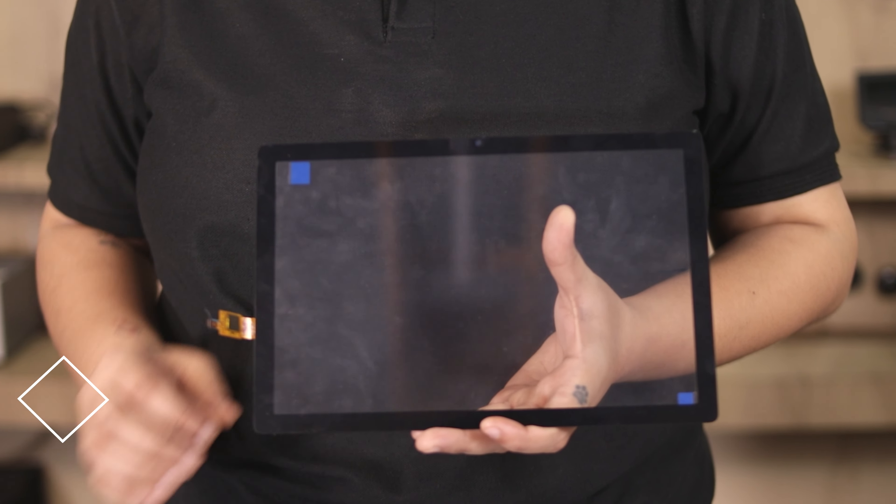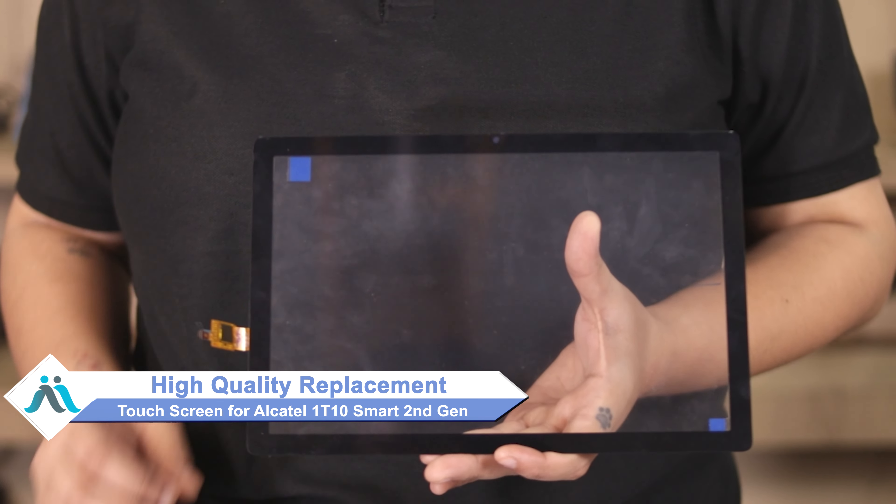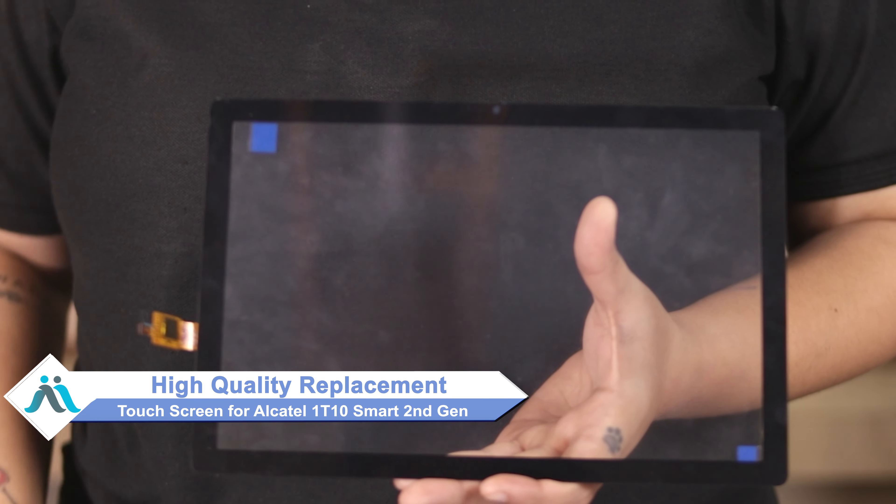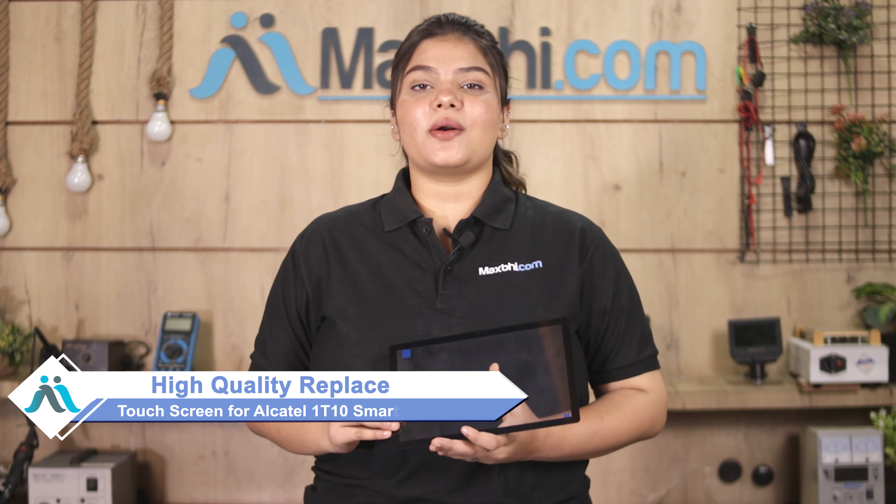Don't worry. You can now buy a high quality replacement touch screen for your Alcatel 1T10 Smart 2nd Generation at a very affordable price from Maxp.com, and can fix your tablet yourself at home or get it repaired by any professional very easily.